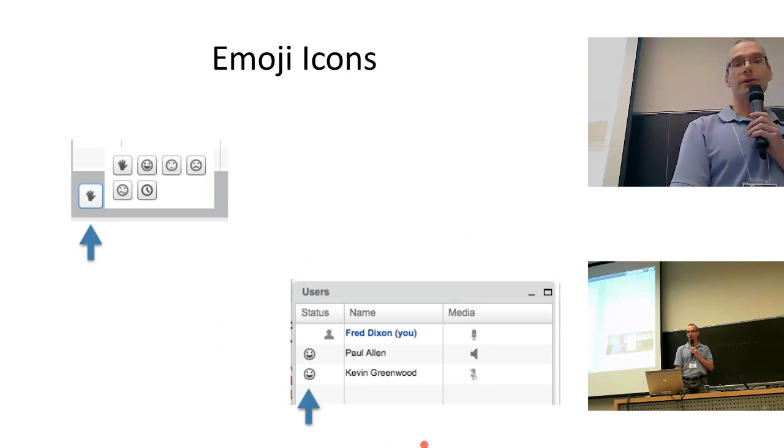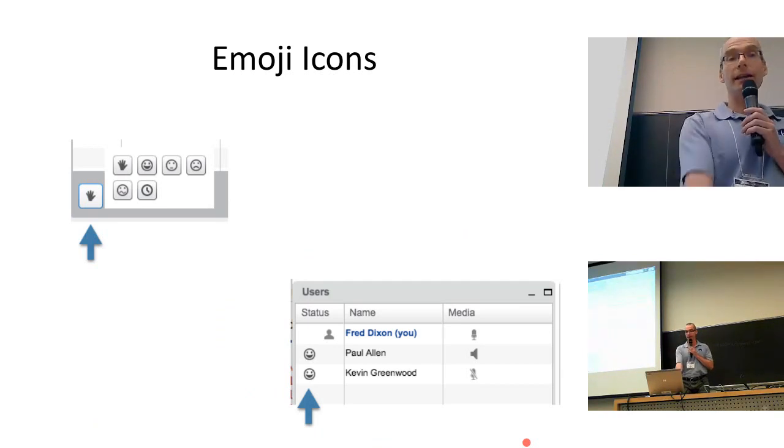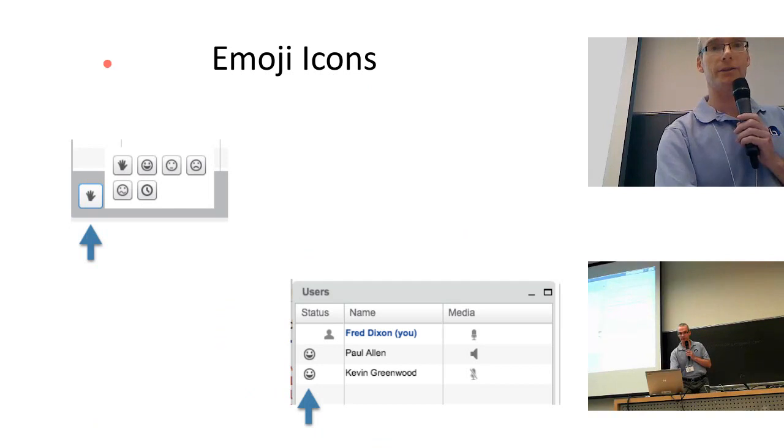We have emojis as well. Students can now provide feedback — are you happy or sad, do you think this is good? I'll ask the online audience to use the emoji icons to give a sense of what you think of the presentation. Those are on the left. Two happy faces so far.